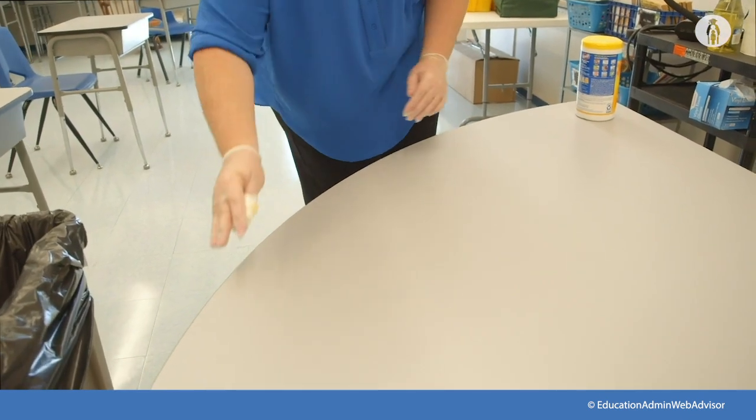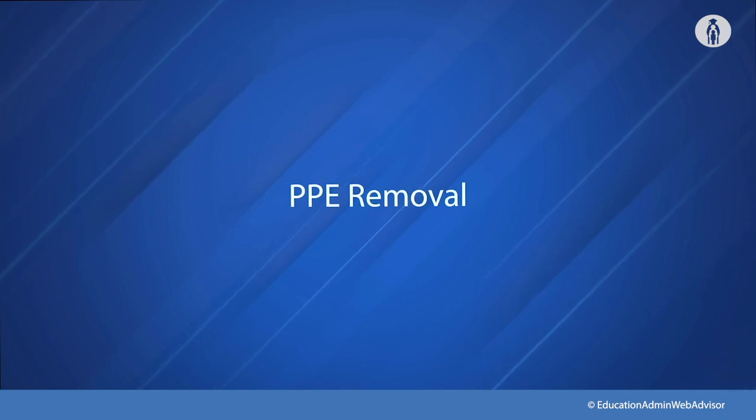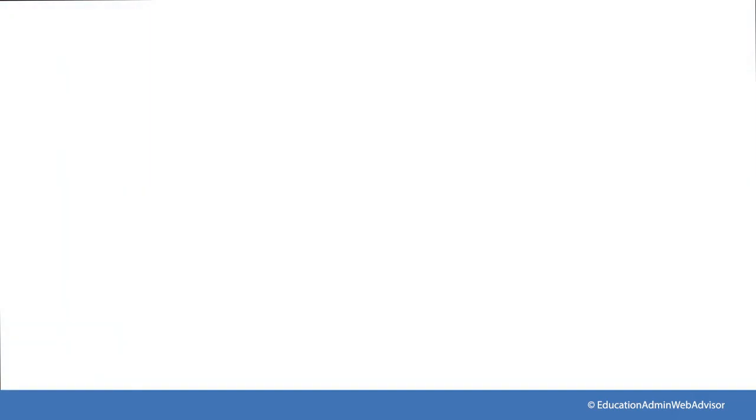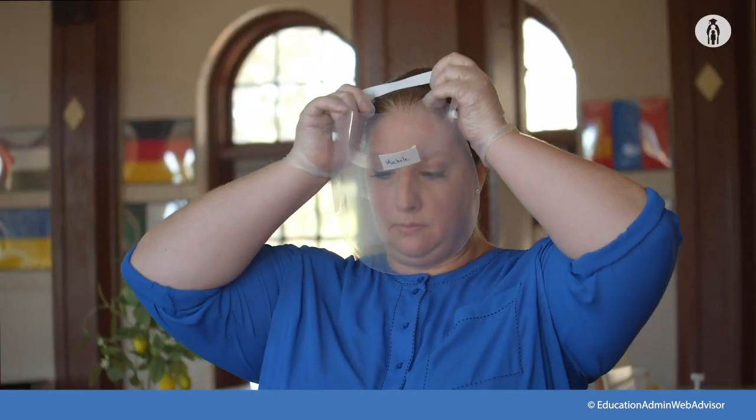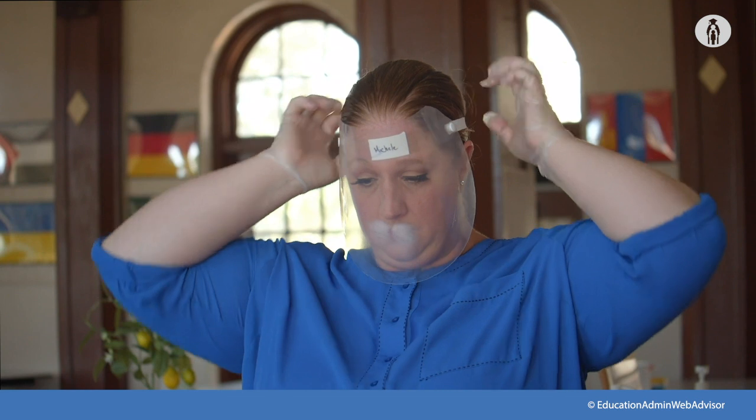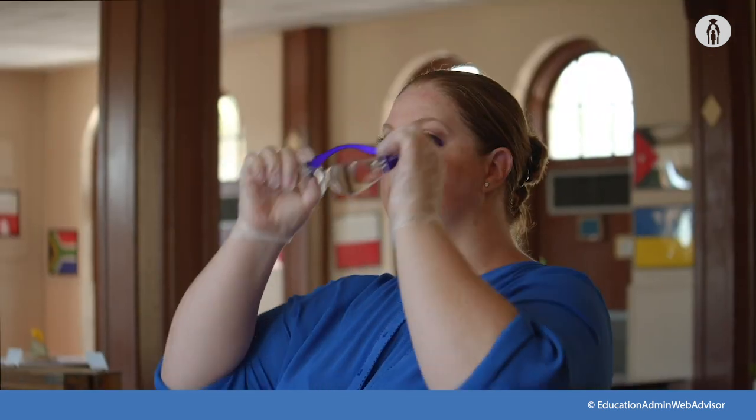Wear the personal protective equipment (PPE) required for using the cleaning and disinfection products according to the product manufacturer's instructions. After removing PPE, wash your hands with soap and water for at least 20 seconds.